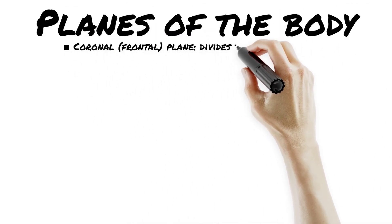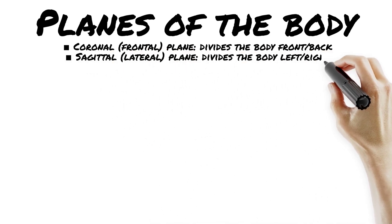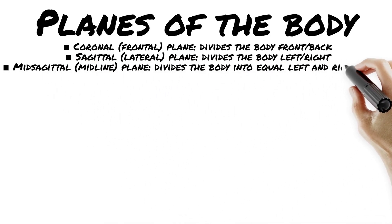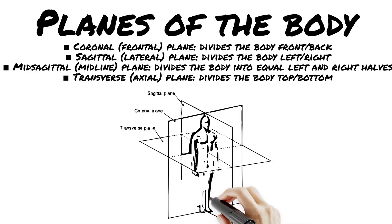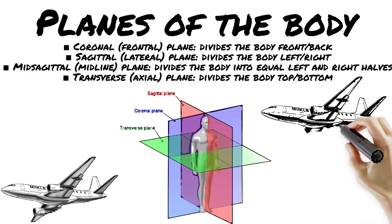Time to slice the body like a science samurai. Let's talk about the planes of the body. These planes help EMTs describe injuries, movements, and where the hurt is happening. No more 'uh, somewhere over here.' Now it's laceration, anterior chest, left of midline. Bam, you sound pro. Respect the planes, know your cuts, and always slice with style — medically speaking.